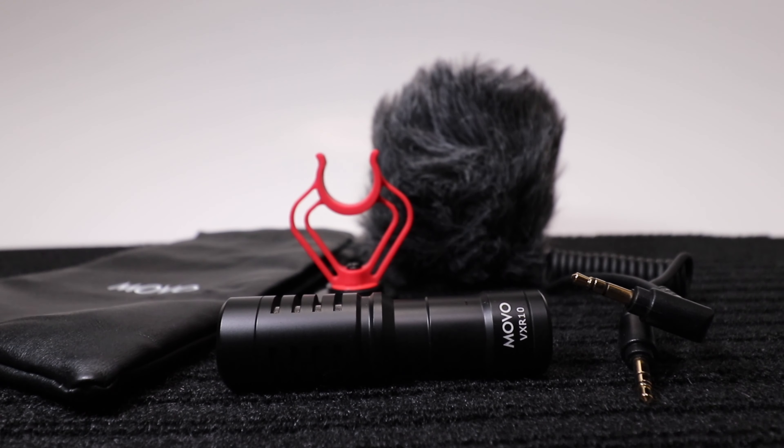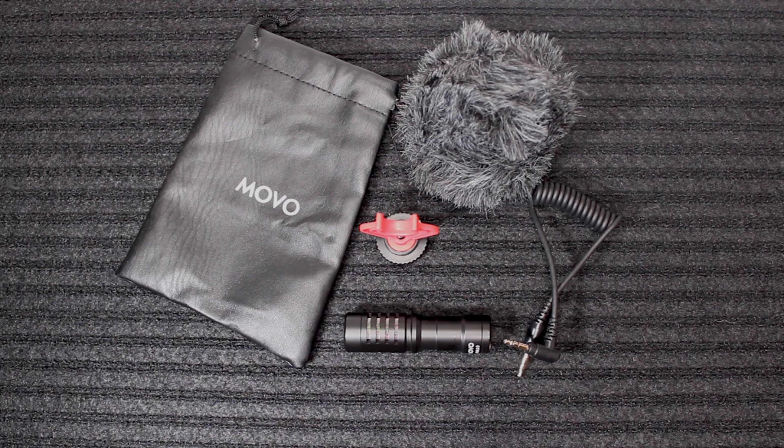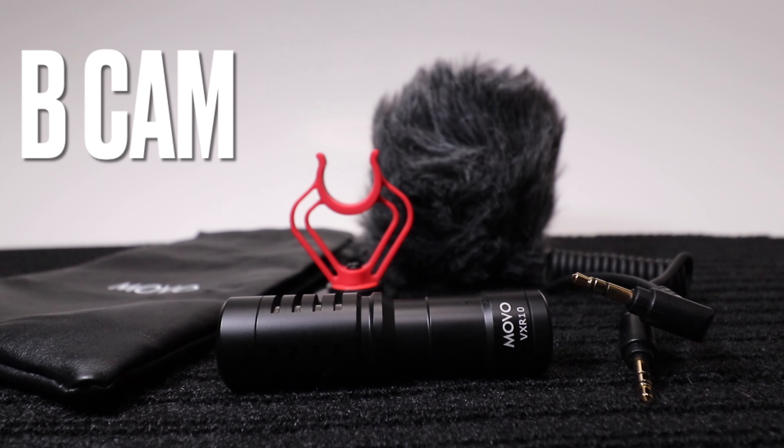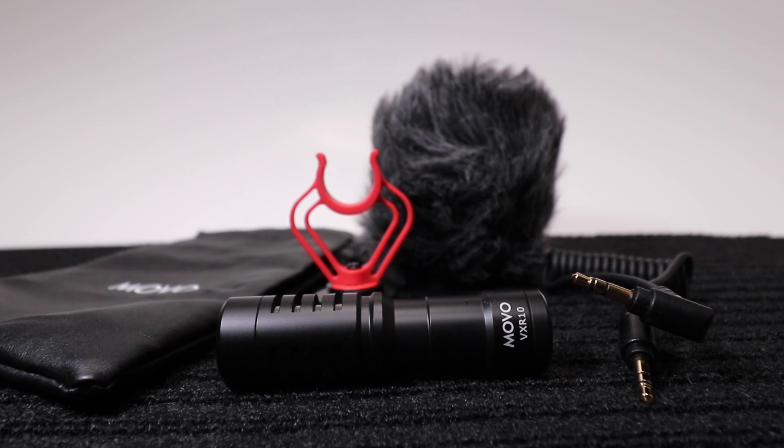Now I already have a shotgun microphone for my run-and-gun rig, which is the Rode Video Micro. I like that — it works well. I also use the Rode Video Micro shotgun mic indoors mounted to a mic stand overhead in front of me — you name it, I've tried it. But I wanted a second one to mount on my B-cam, which is the Canon Rebel T3i, so it helps me sync up audio in post better when I'm using the Tascam DR05X and the lav mic like I'm doing now.